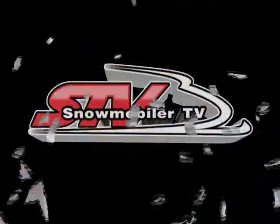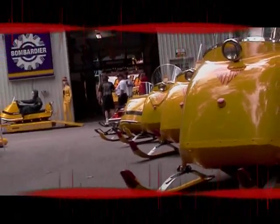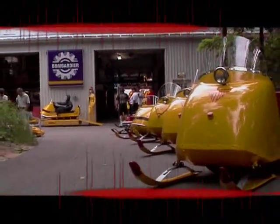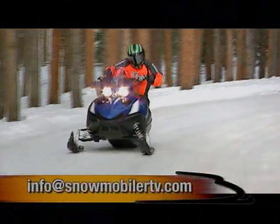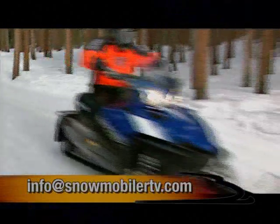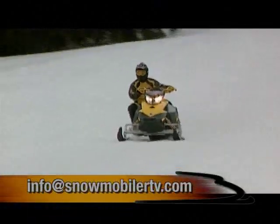Next week on Snowmobiler TV, we get an exclusive look into a private collection of sleds that'll blow you away. We showcase the new Ghost Snowmobiling Give-It-A-Try Tour, and we do the roundy round at the Amsoil Eagle River World Championship Derby. Got comments or suggestions? Email us at info at snowmobilertv.com. STV's done — thanks for your time.